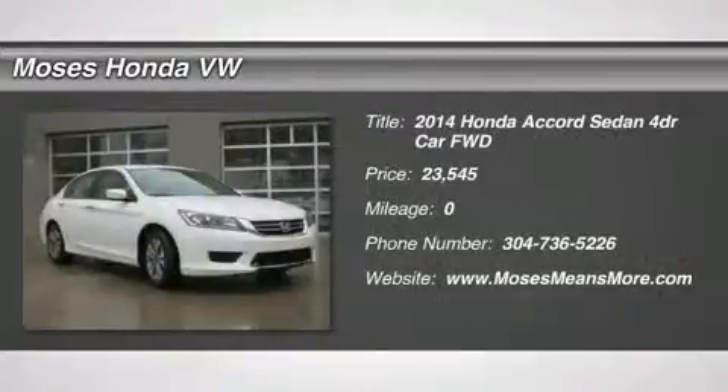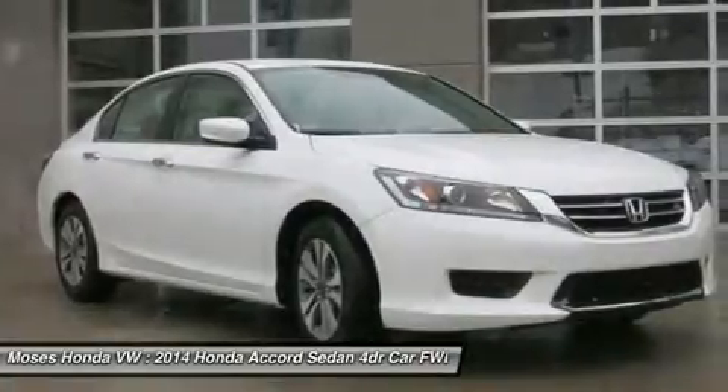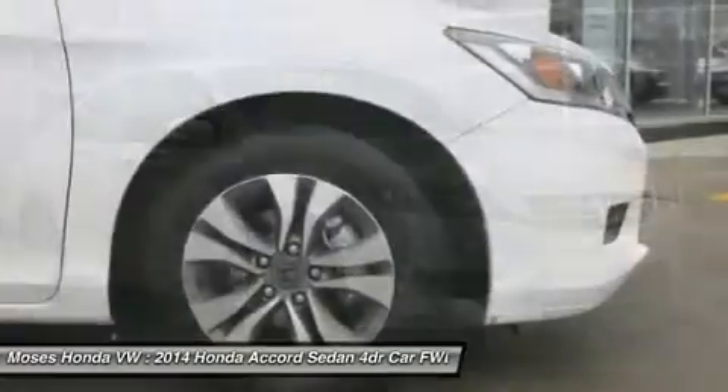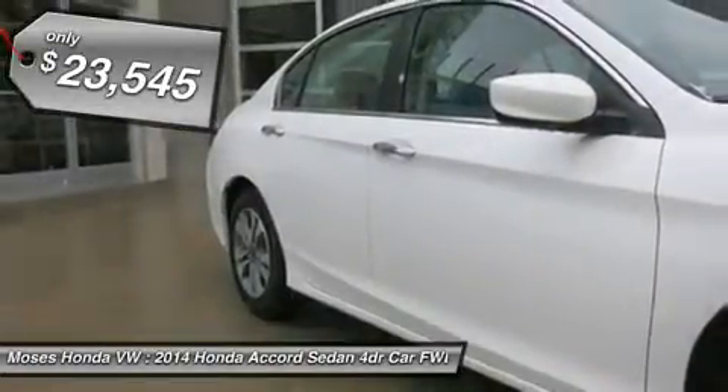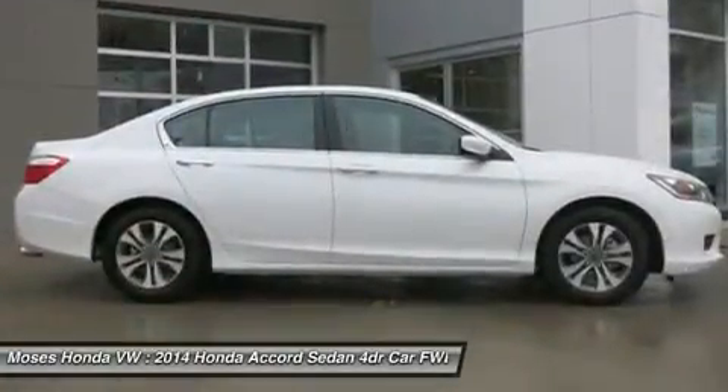Don't miss this 2014 Honda Accord sedan. It's equipped with a variable transmission and features a WB exterior. With zero miles, you'll want to take this car home. Make a great choice today. Contact us and see this car first hand.